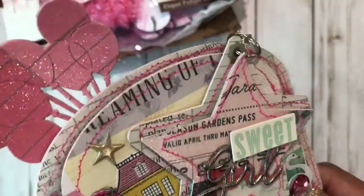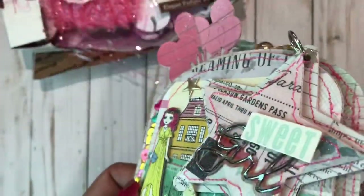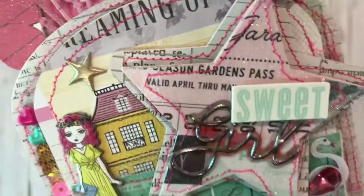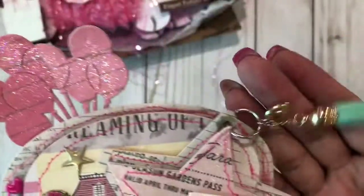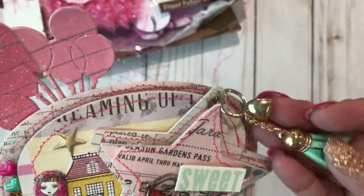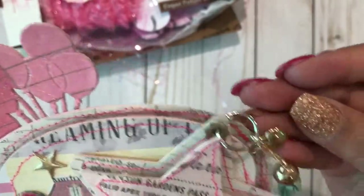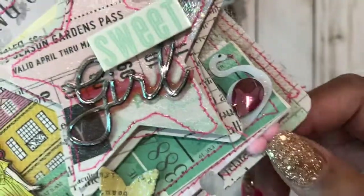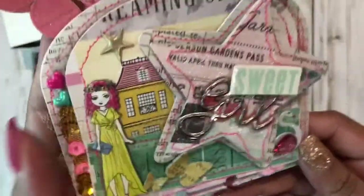The stars — she stitched around the stars, these are also very thick heavyweight chipboard. And the cute little swan here, how cute! I love how she added that little bling right there, and then she added this cute little tassel with a little heart charm on it.